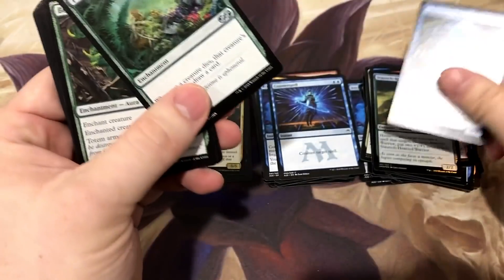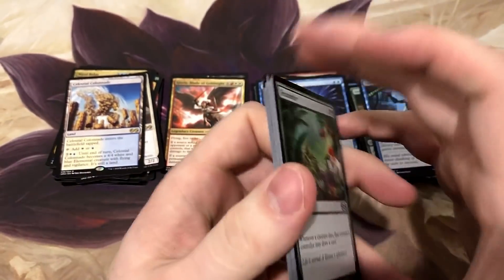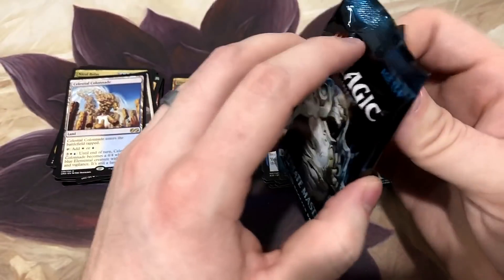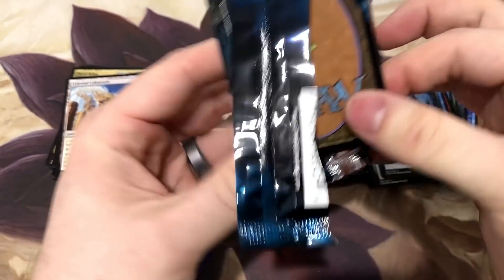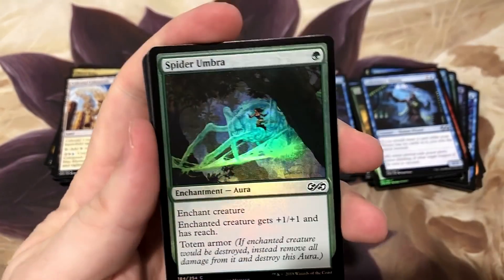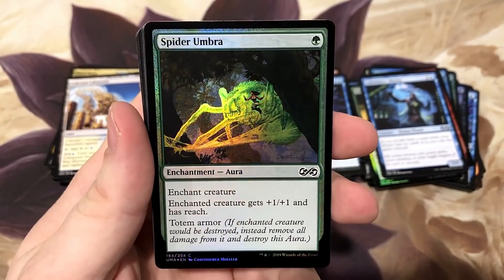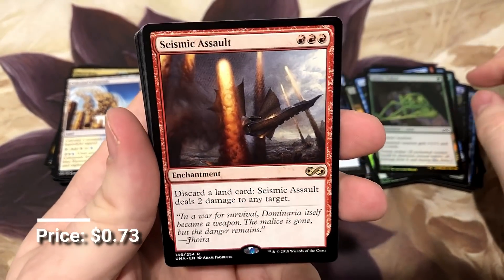Last pack - I already got a Celestial Colonnade, it's already pretty good. Zombie. Spider Umbra. And Seismic Assault - wah wah.